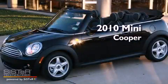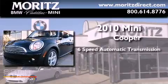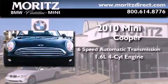This is a 2010 Mini Cooper. This compact has a 6-speed automatic transmission and an inline 4-cylinder engine.